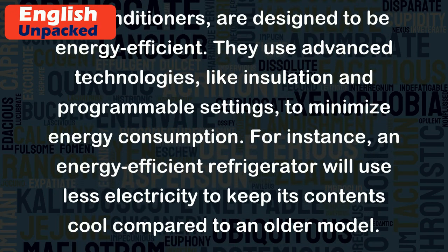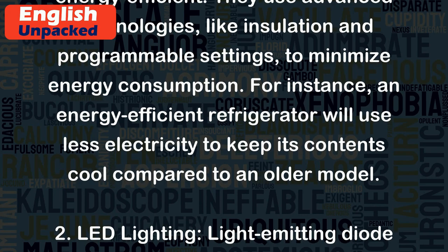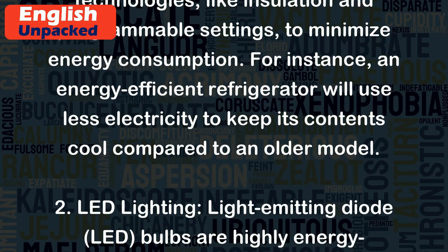For instance, an energy-efficient refrigerator will use less electricity to keep its contents cool compared to an older model.